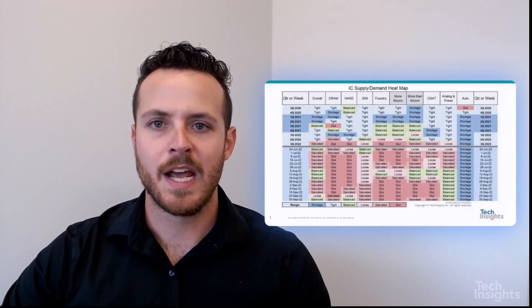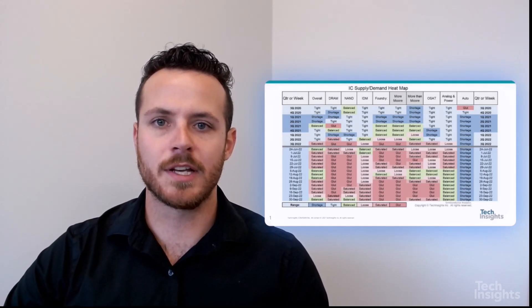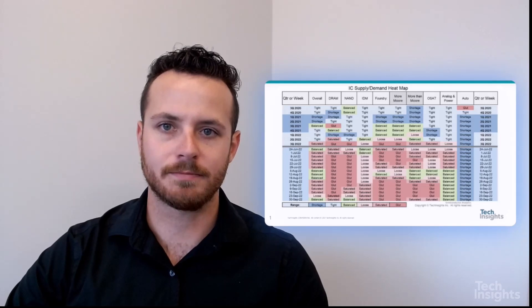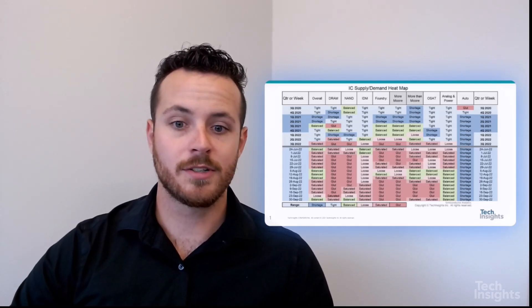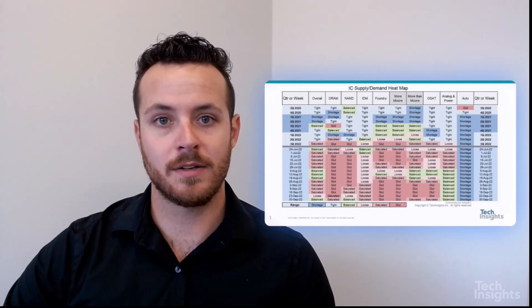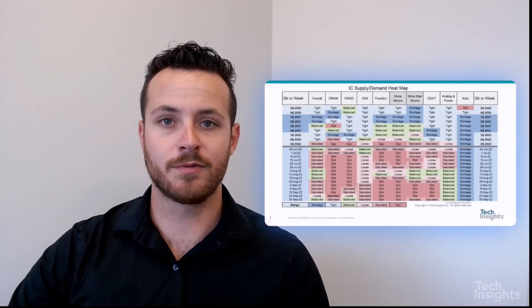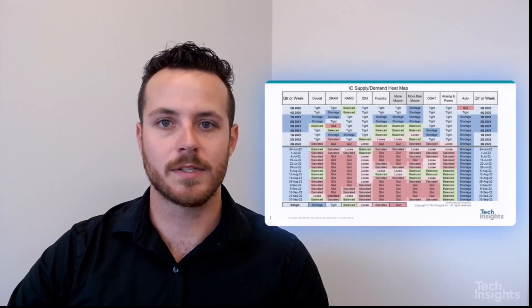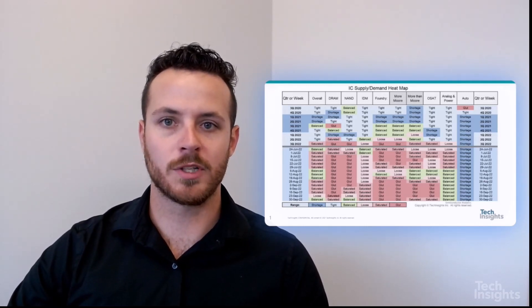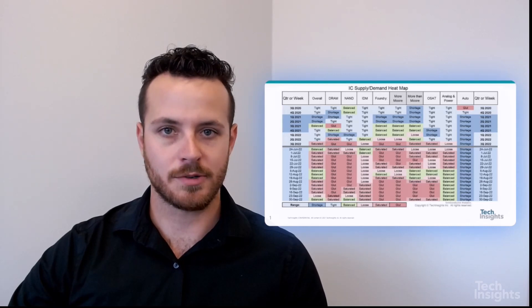The very first chart I'd like to share with you comes from our manufacturing analysis team. This chart is a heat map evaluating the supply-demand relationship of several of the semiconductor key verticals. You can see the heat map is evaluating whether the vertical is in a shortage, tight, balanced, loose, saturated, or in a glut. If you look back to 2020, 2021, and the first half of 2022, you can see a lot of tight and shortage categories, as well as some balanced categories. But if you look at the bottom half of the chart and the recent data, you can see several of these markets have transitioned to being loose, saturated, or in a glut.